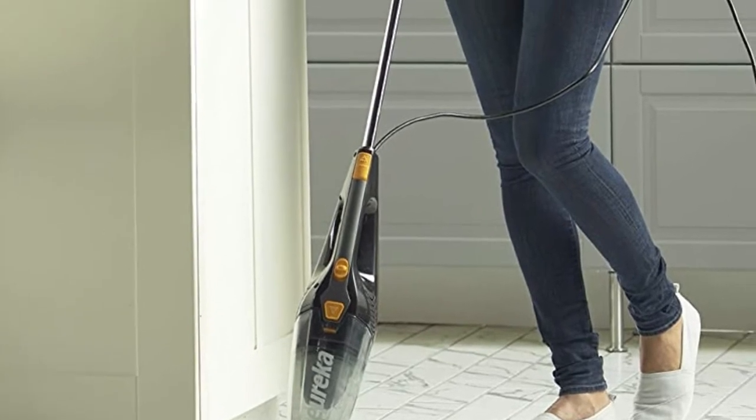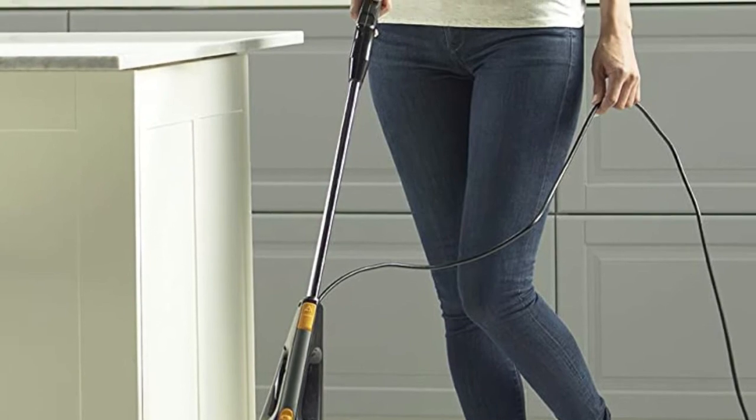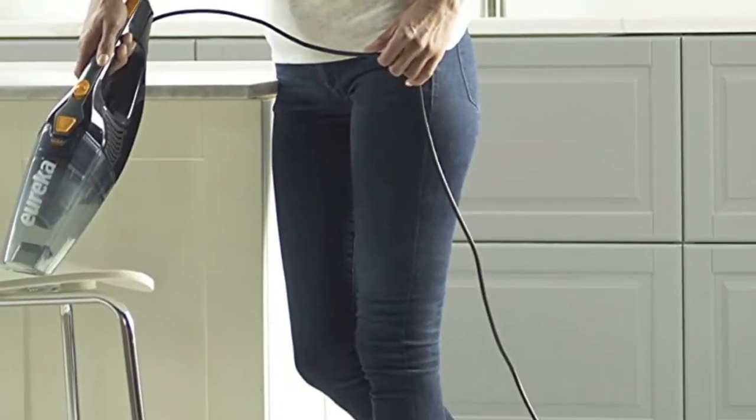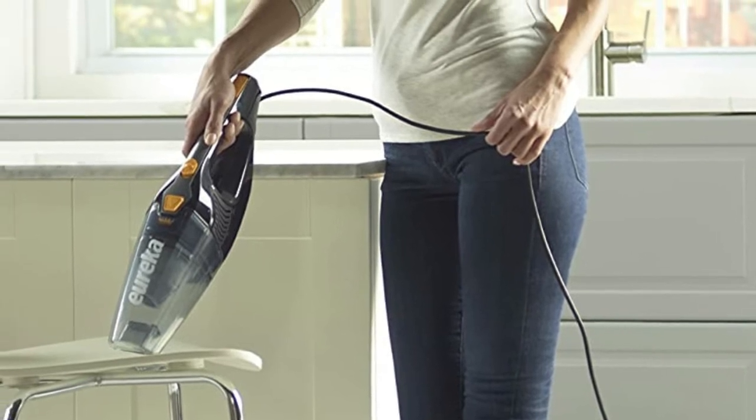Signature swivel steering improves maneuverability and cleaning efficiency when compared to standard stick vacuums. Three-in-one design with on-board crevice tool allows you to customize your vacuum for your needs.